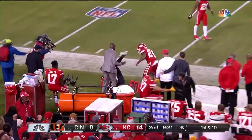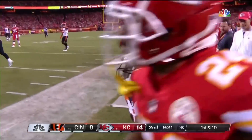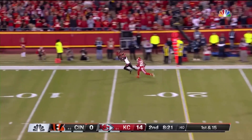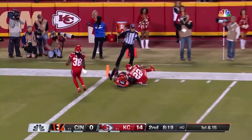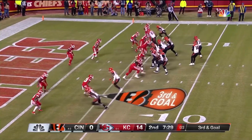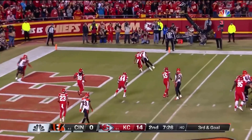Fires down the sideline. And that is hauled in by A.J. Green. Three in a row for him. It's a short drop and a fast throw down the right sideline, caught by Green.